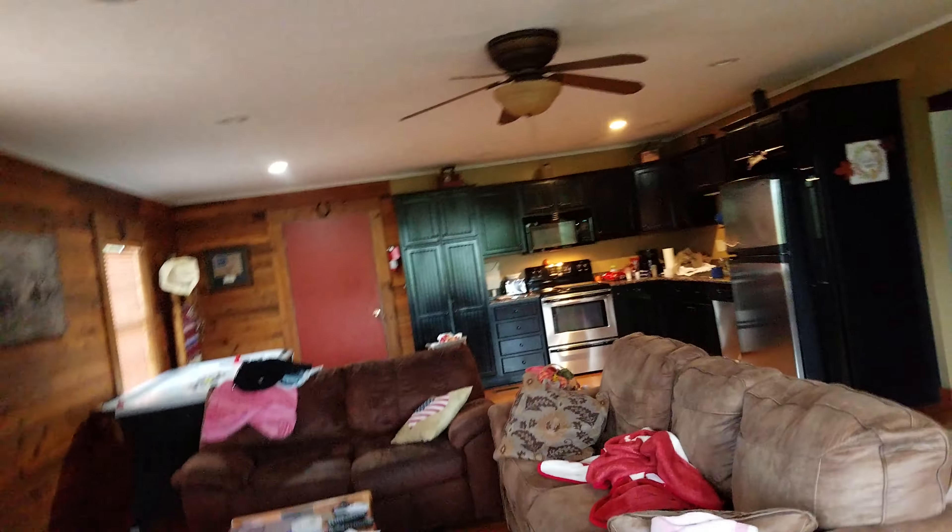I'm doing a video tour, Mom. Say hello to the camera. Here's the main room, by the way. It's a pretty nice setup.